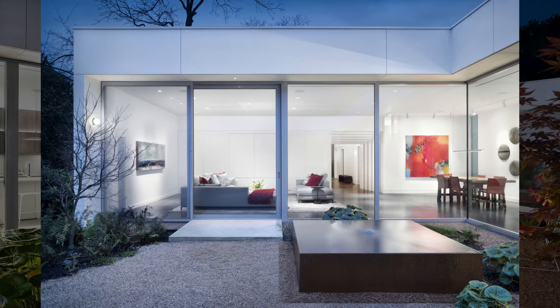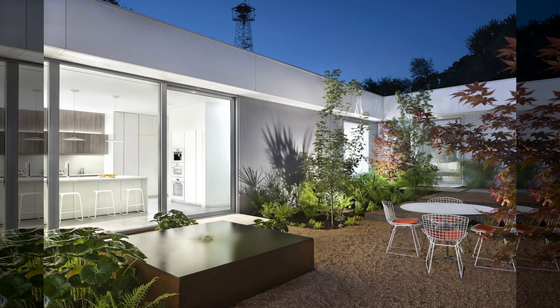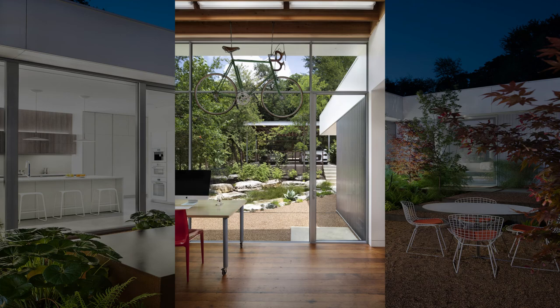Accessible from the living room, kitchen, and primary bedroom, the courtyard is the largest outdoor space, featuring ample seating and a bubbling fountain. From inside, the space feels like part of the house, with sight lines extending across the courtyard from multiple vantage points.